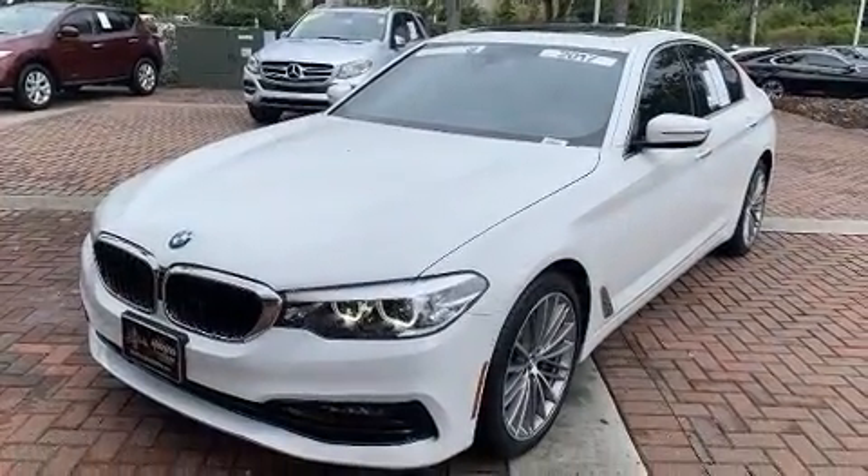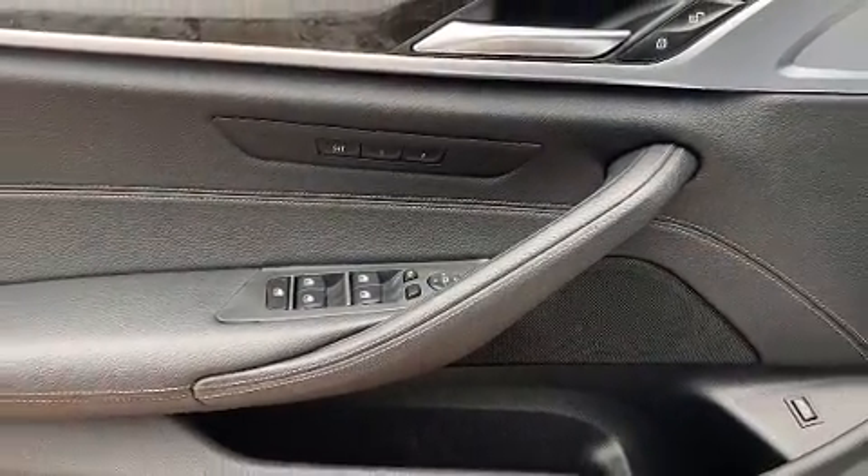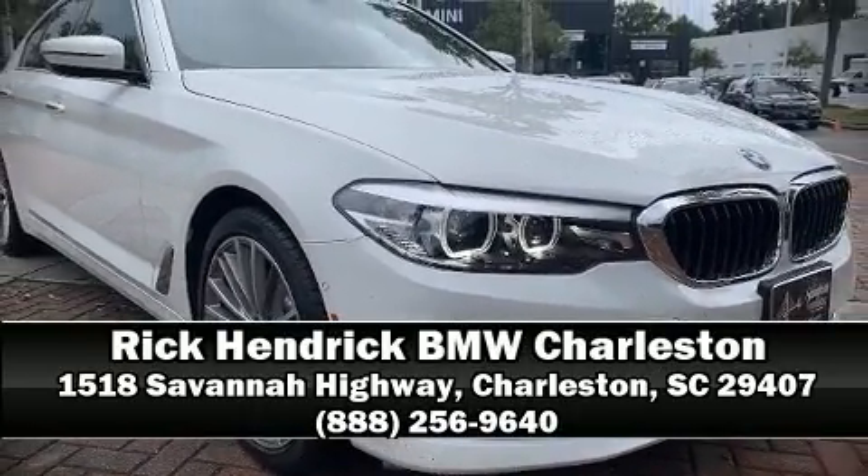This vehicle has achieved certified pre-owned status, having passed BMW's rigorous certification process. Please don't hesitate to give us a call.